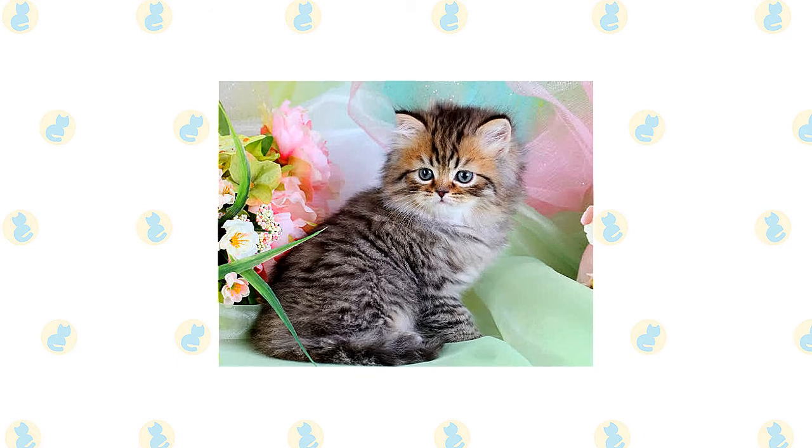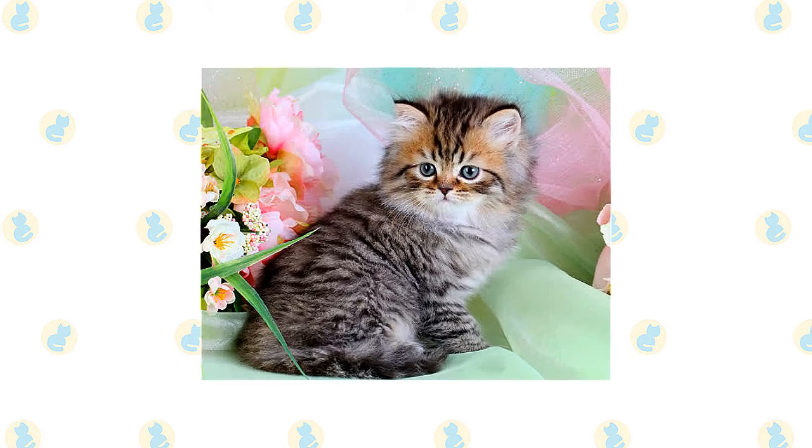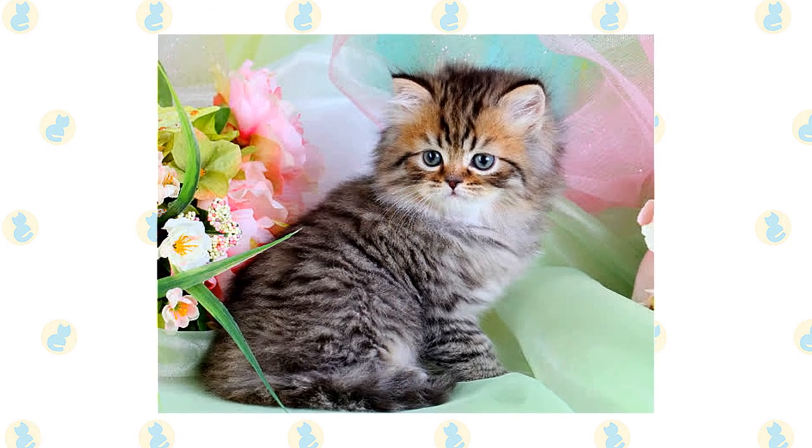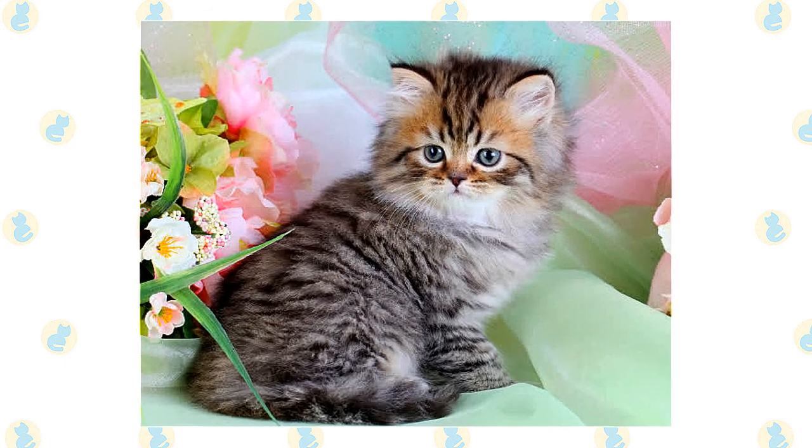Eye color is related to coat color. For instance, white Persians have deep blue or brilliant copper eyes, other solid colored Persians have brilliant copper eyes, and silver and golden Persians have green or blue-green eyes.